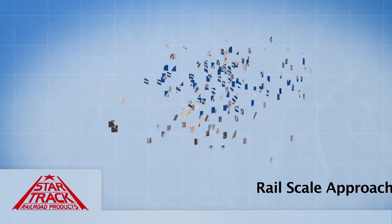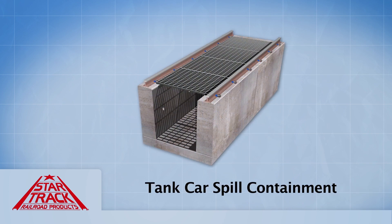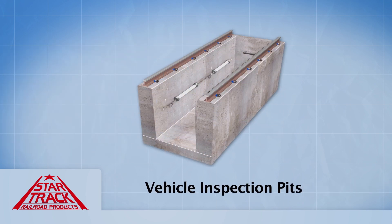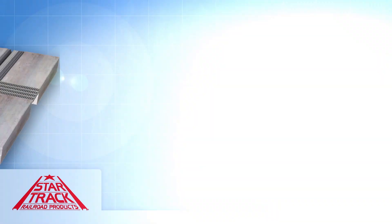These include drip track, rail scale approaches and foundations, spill containment, vehicle inspection pits, conveyor unloading pits, and truck train wash bays. The modular Star Trek system gives the opportunity for the contractor to get in and get out of some of the intersections where they need to have quick construction.